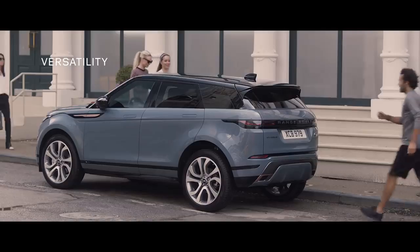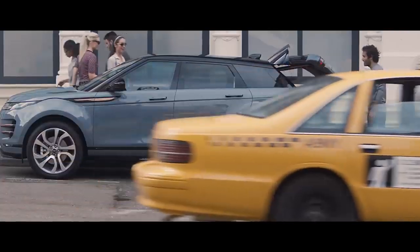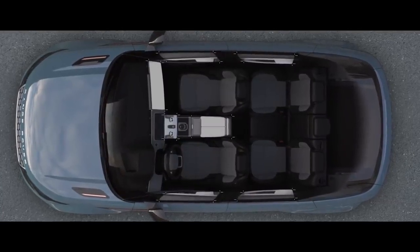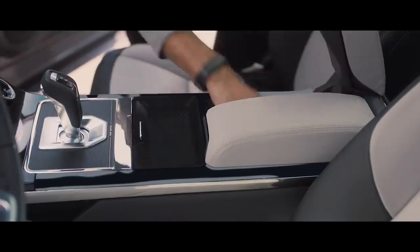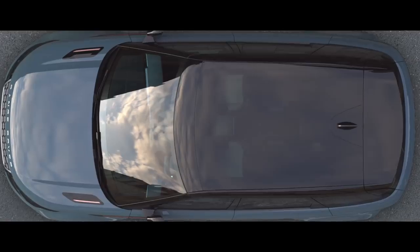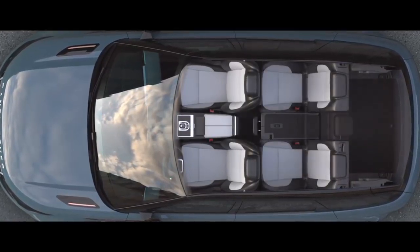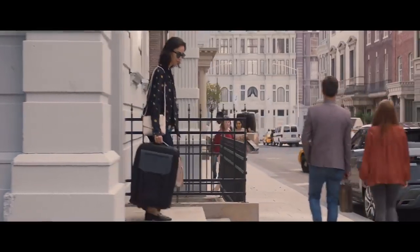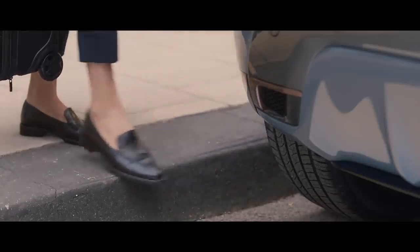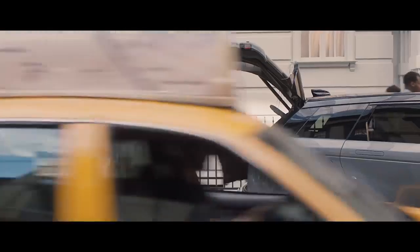Every detail of the new Range Rover Evoque has been ingeniously thought through. Like the activity key, which allows you to unlock and lock the vehicle without the need of the keypad. Stowage has been increased, with a multitude of ingenious solutions cleverly placed throughout the vehicle. The gesture tailgate allows you to access the rear load space by simply raising your foot to the sensors located either side of the rear bumper. Range Rover Evoque offers a generous load space for this compact SUV.